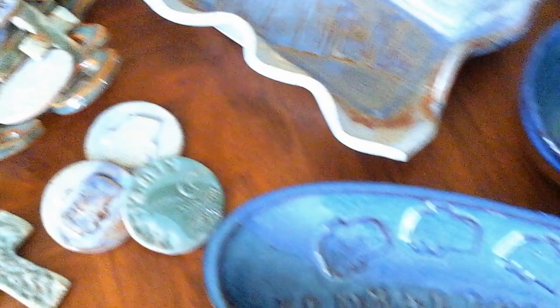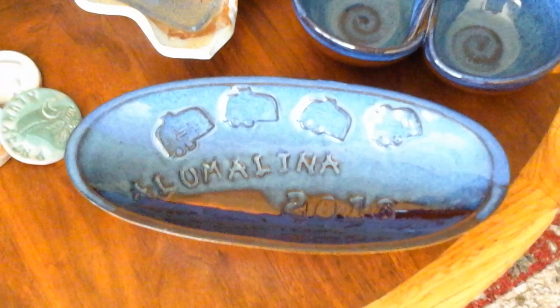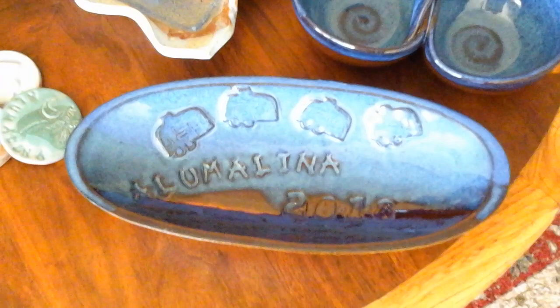I made maybe three or four of these nice big serving oval trays. This one says Illumilina and it says 2018 on it with four trailers. That's going to go to the man who coordinated this whole rally — that's going to be his gift. So if you're watching, that's what you get. Surprise!